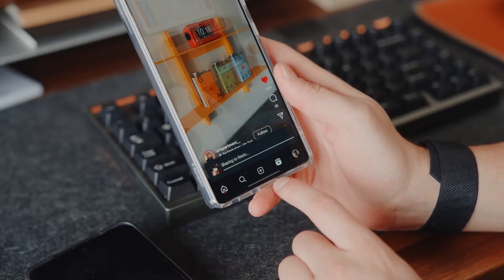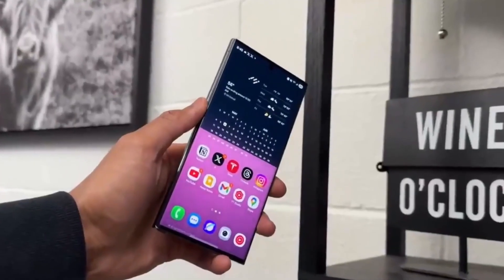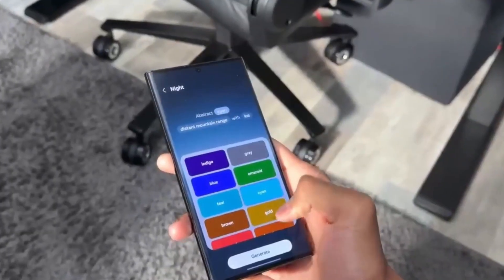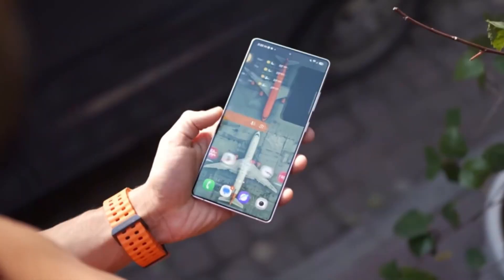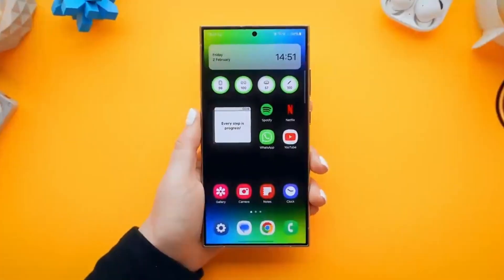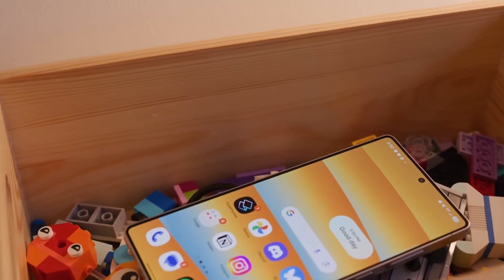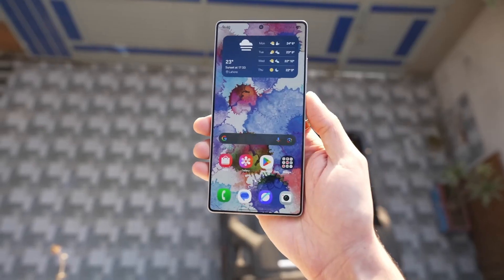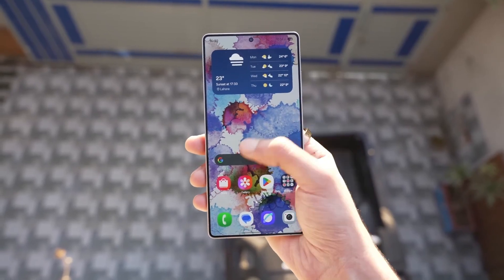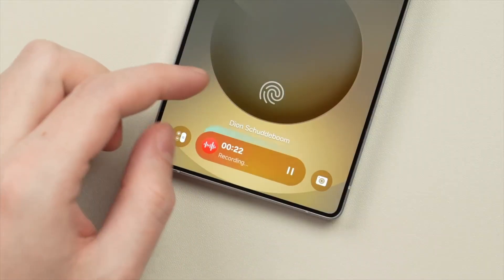What excites me most is that this is only the beginning. One UI 8 isn't the finish line — it's the foundation for what's next. The tighter AI integration, the seamless ecosystem across Galaxy devices, the way Samsung is refining every little detail — it all points toward a future where your phone, watch, tablet, and foldable aren't just separate gadgets, but extensions of each other, syncing so naturally it feels like one continuous experience.